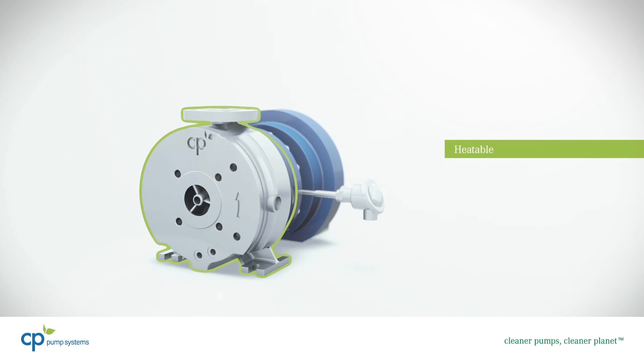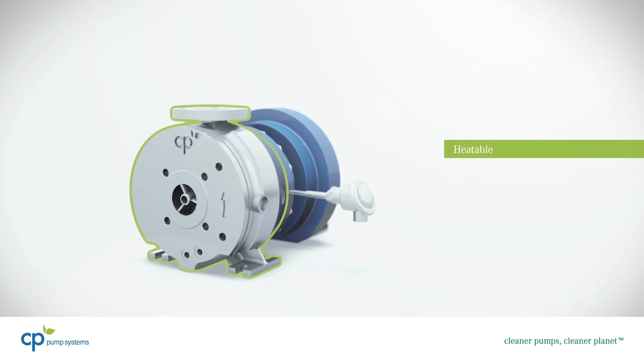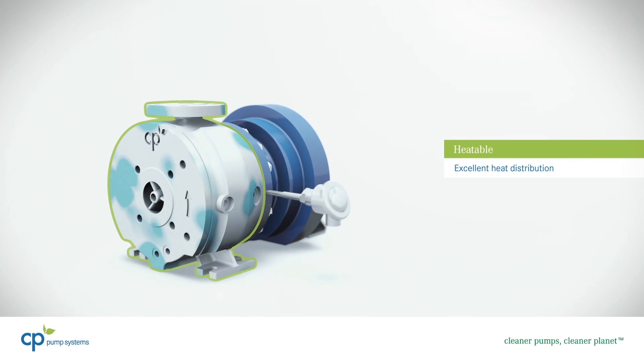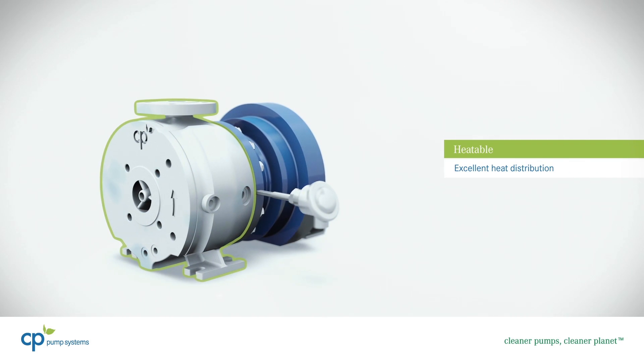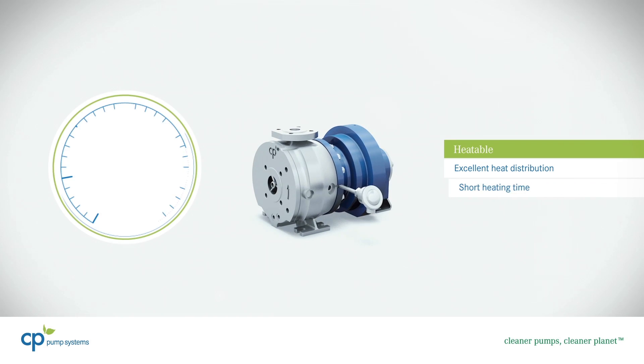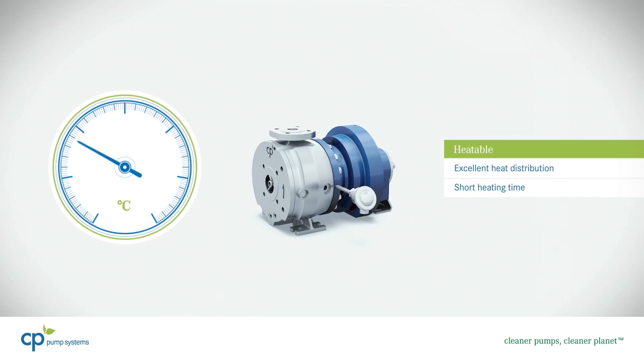As one of the few magnetic drive pumps on the market, our MKP is available with a heating jacket. The excellent heat distribution reduces temperature variations and prevents cold zones. Heat is transferred directly into the fluid chamber, which shortens heating time.